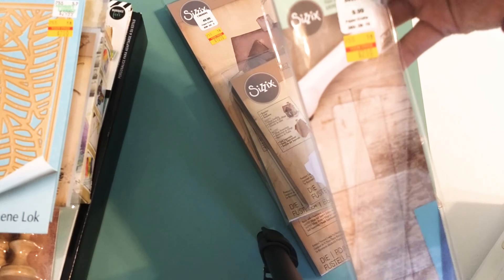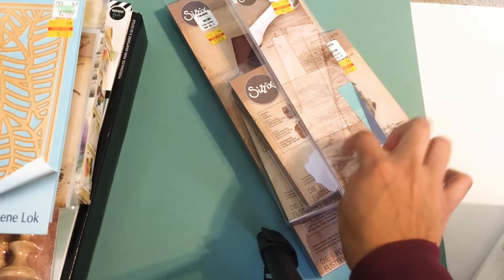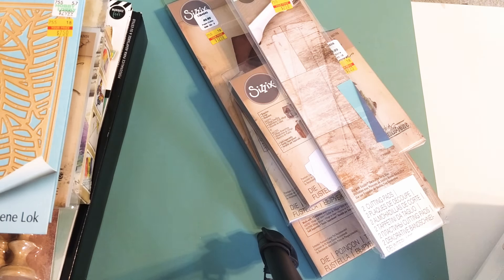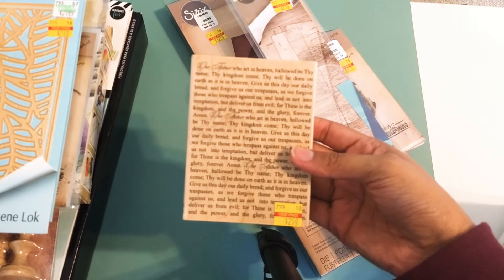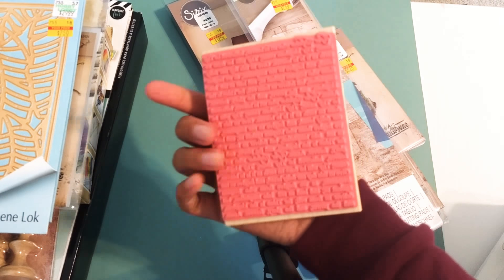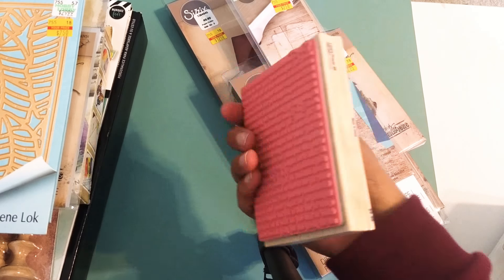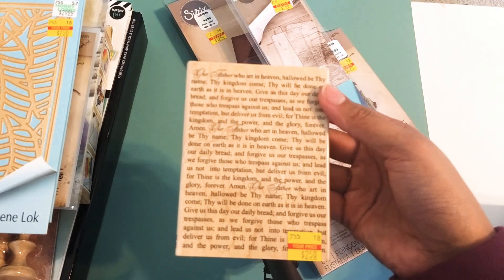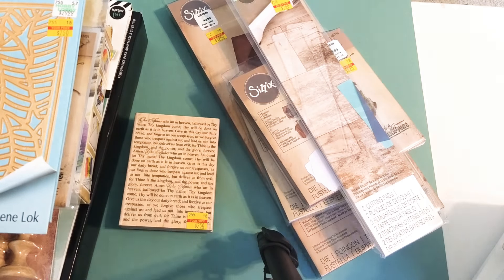I also got an extra set of cutting pads and cutting strips for $2.50 — you can never have enough of those. Then for stamps, I found a pretty large stamp with the scripture 'Our Father, who art in heaven, hallowed be thy name,' etc., for $2.50. I've been looking for scripture stamps for my Bible journaling for a while, so finding this on clearance was a real plus.